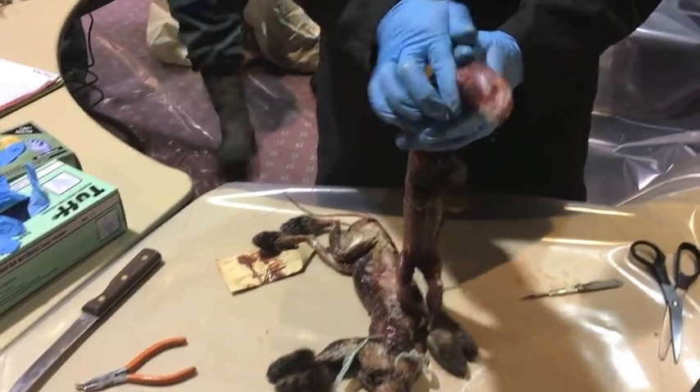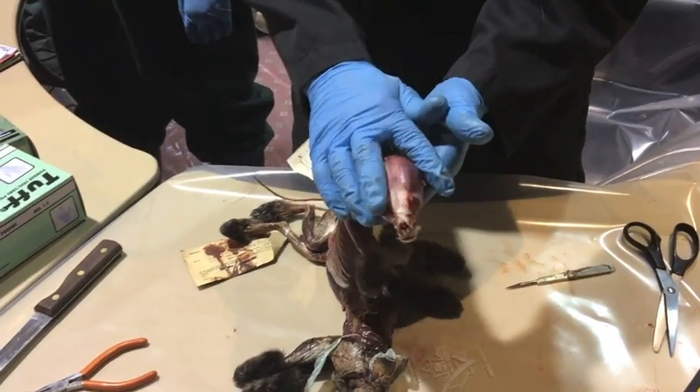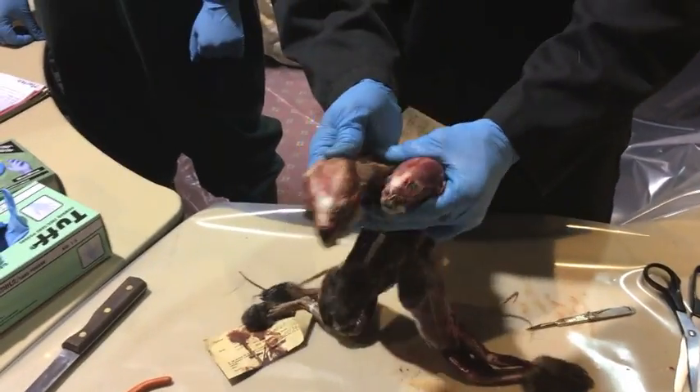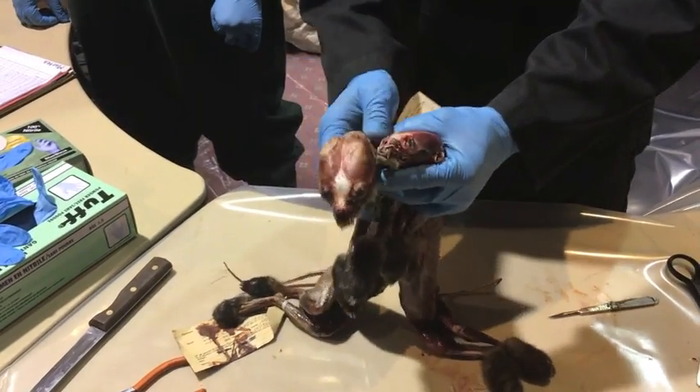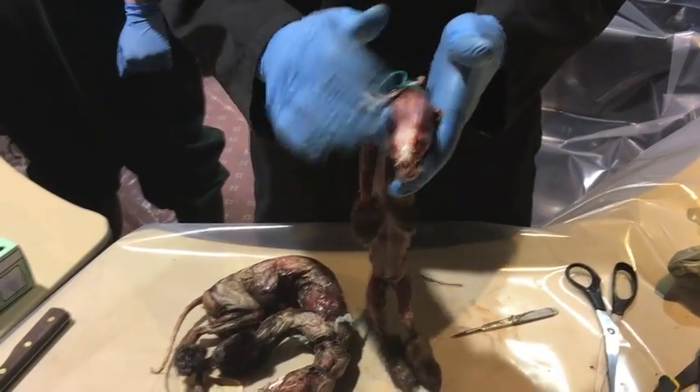Carnivores have a well-developed masseter muscle. With juveniles, the size of that muscle is quite small and rounded and it hasn't closed into the sagittal crest, whereas with an adult it's closed in all the way. We use this as a guide to try and age before we actually do anything — whether it might be a juvenile or an adult.